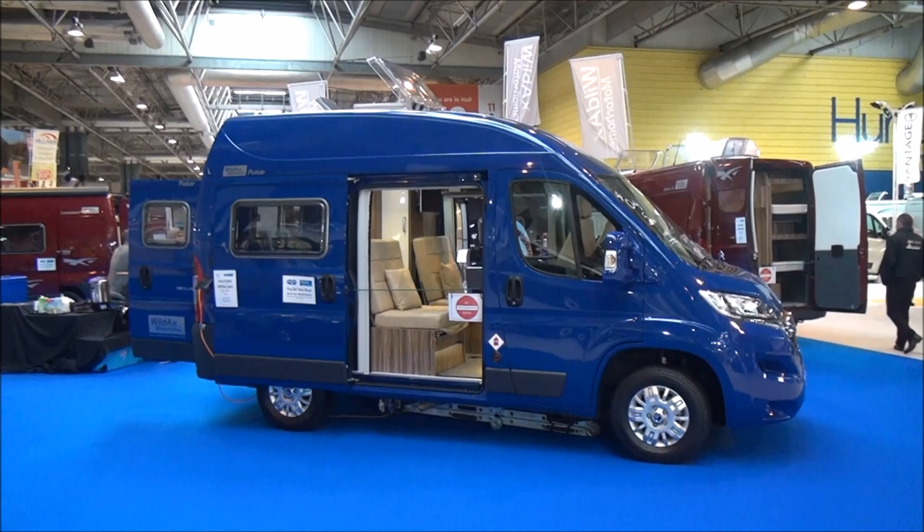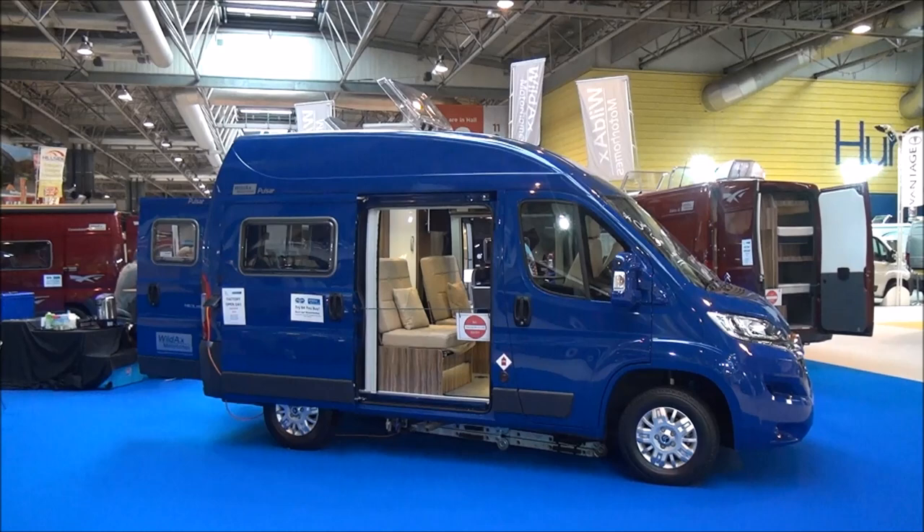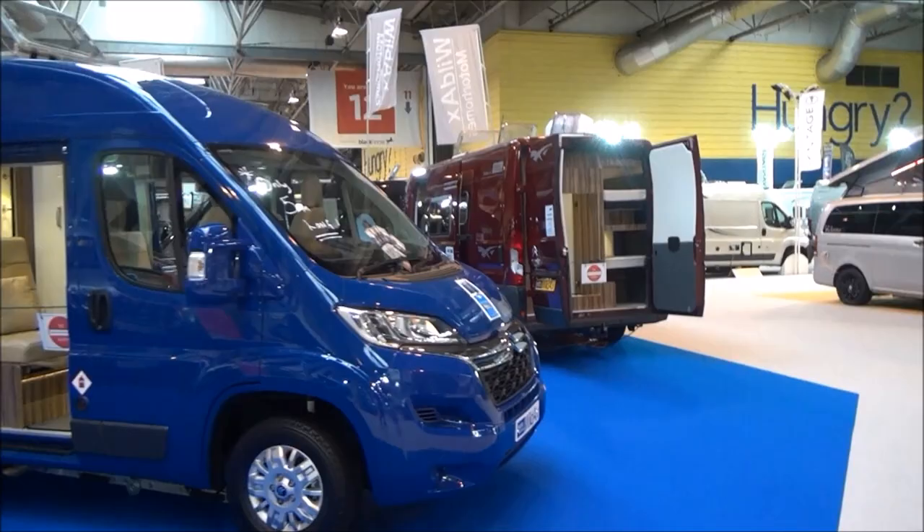Today is Friday the 14th of October 2016. This is the Motorhome and Caravan Show in Birmingham, National Exhibition Centre, United Kingdom. This vehicle in front of me is a Wild Axe Pulsar — it's only five meters long and it is really very clever. As we can see from here, it's on a Citroën base.